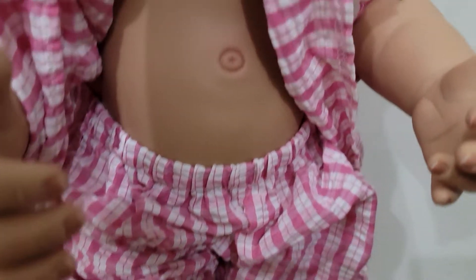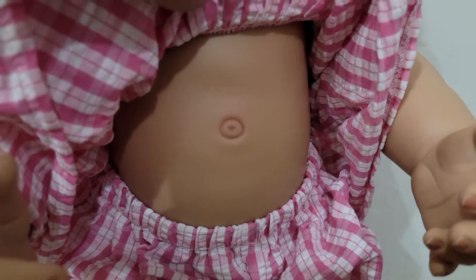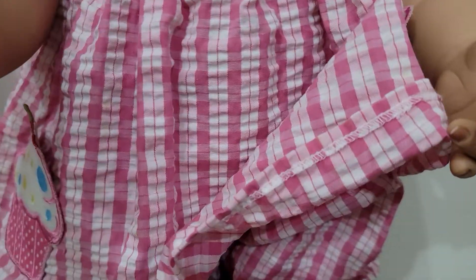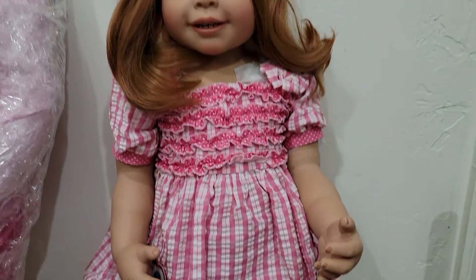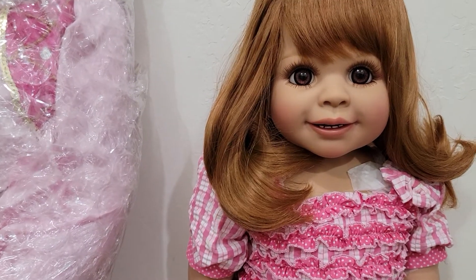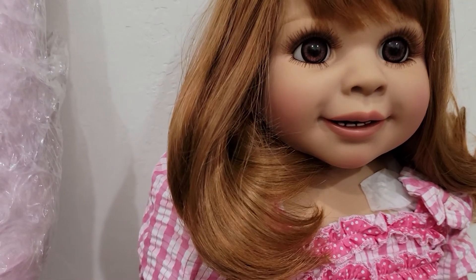Look at the navel. I'm not sure how tall she is, but it looks like she might be about 29 inches tall. And that is the first doll from the box.